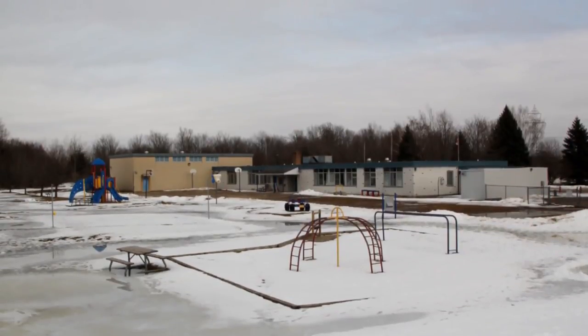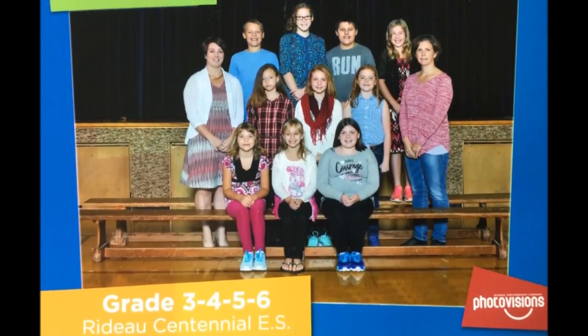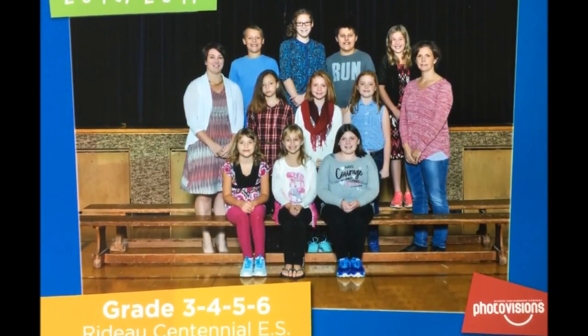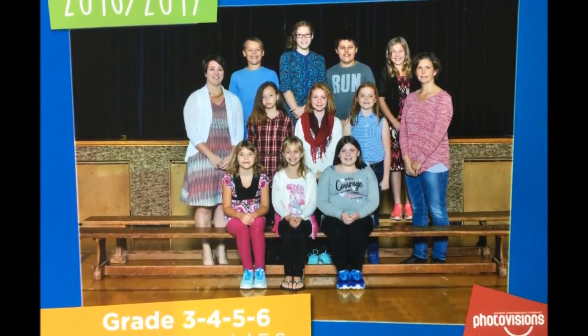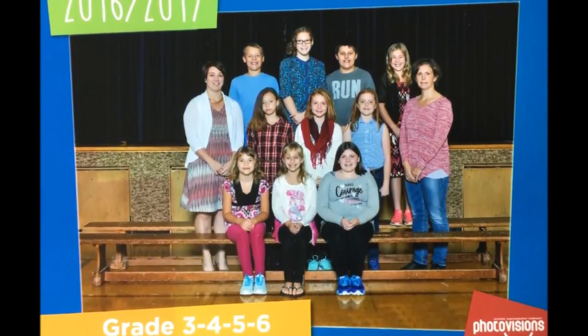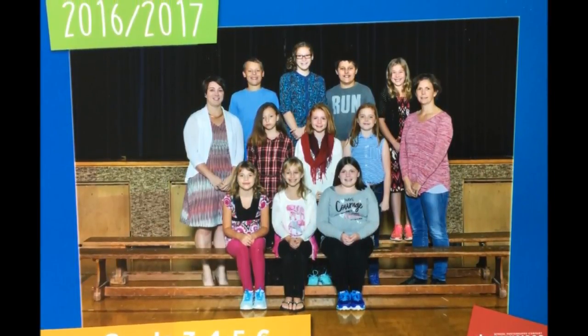This year, our grade three to six class learned from previous staff and students what life at Rideau Centennial was like in the past. We are very thankful to the community for sharing their experiences through interviews and surveys. Here are their stories.